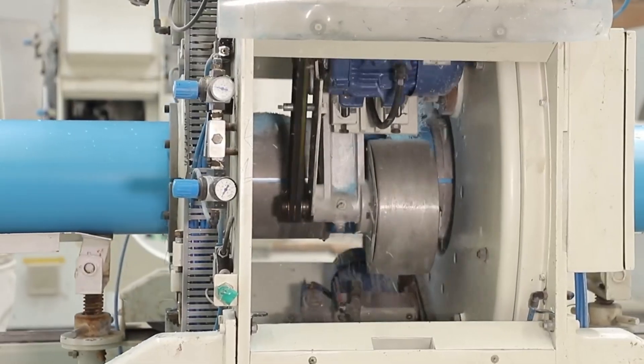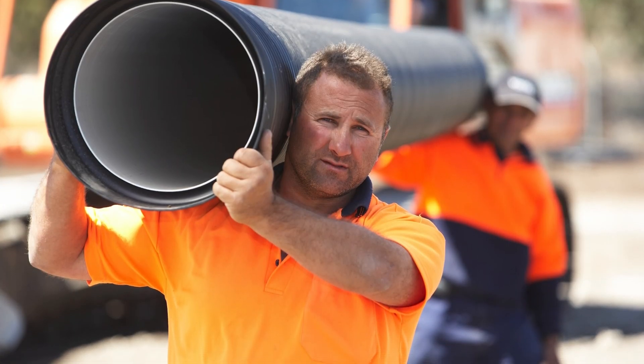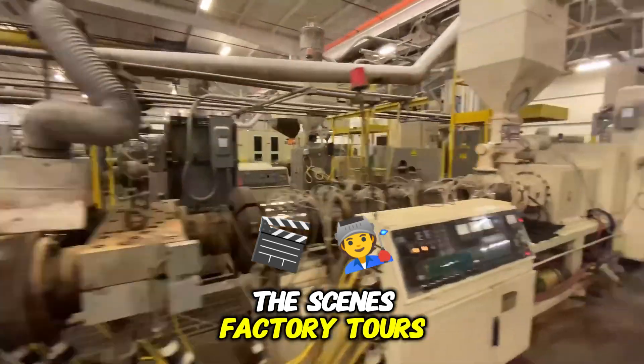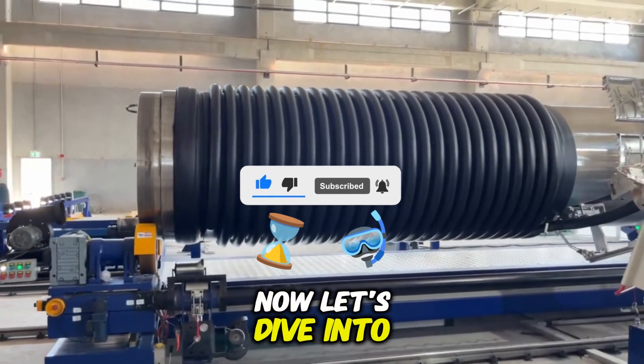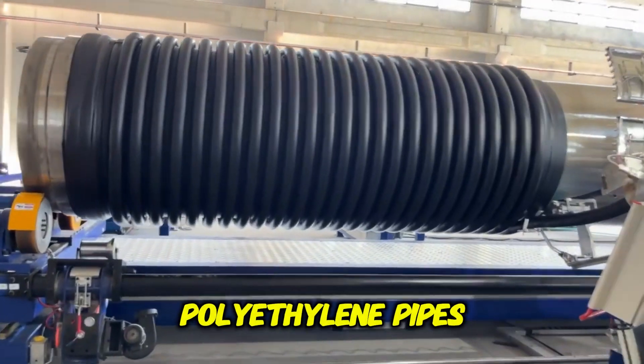These pipes may look simple, but their engineering and durability make them an essential part of modern infrastructure. If you love behind-the-scenes factory tours and want to learn how everyday items are made, be sure to like this video and subscribe to our channel. Now let's dive into the incredible process of making corrugated polyethylene pipes.